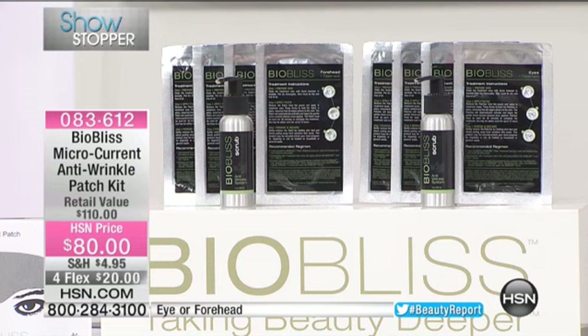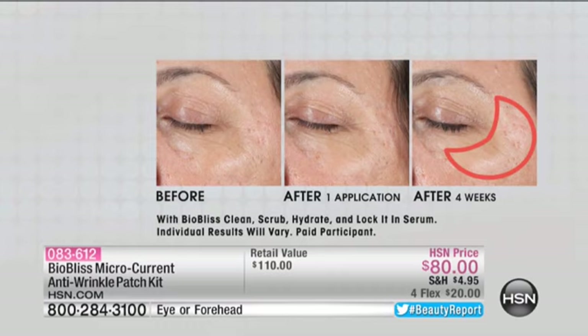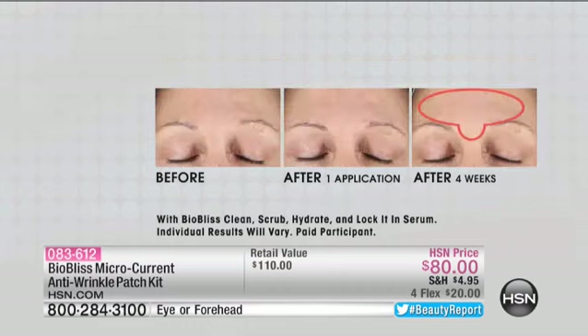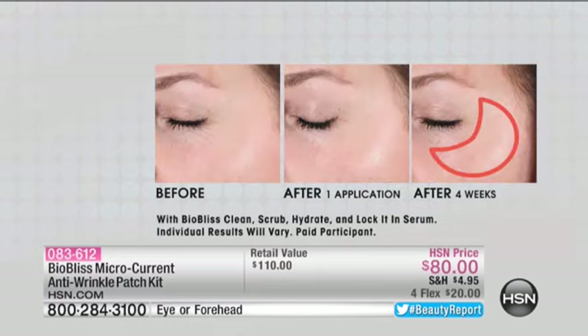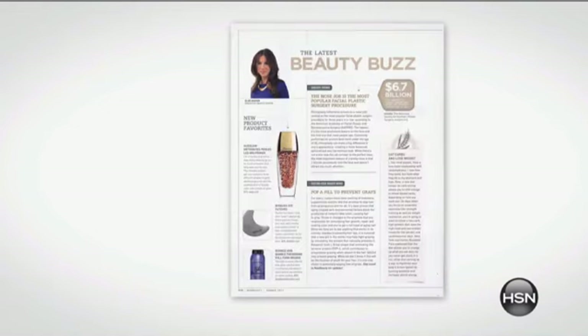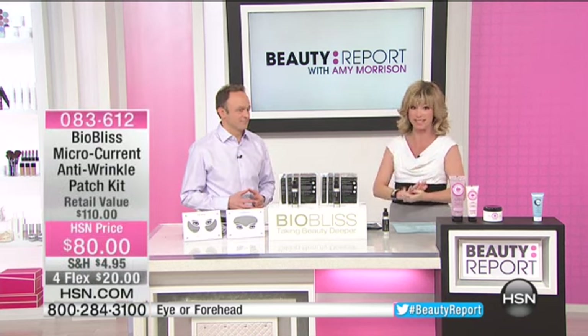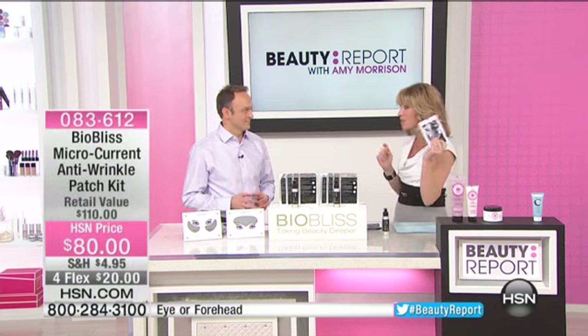It's the wrinkle-fighting skin care using hyaluronic acid, peptides, and antioxidants. It's been featured in leading magazines, TV morning shows. You've seen it in Bergdorf, spas, and salons — nothing like it in the world. And it's an honor and a privilege to have Chris Hobson joining us. He's not only the president, he's also the CEO of BioBliss, and he's been involved in the design and development of this incredible treatment line. Nothing works like these patches.